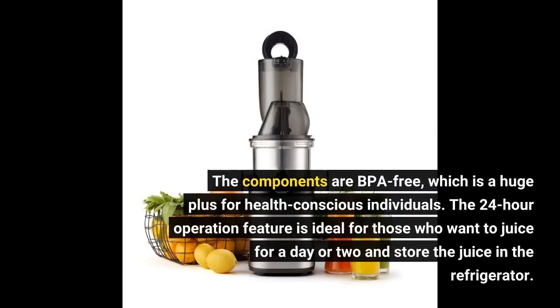The components are BPA-free, which is a huge plus for health-conscious individuals. The 24-hour operation feature is ideal for those who want to juice for a day or two and store the juice in the refrigerator.